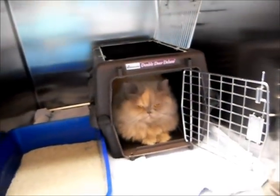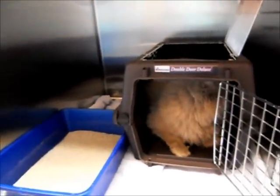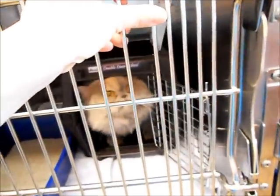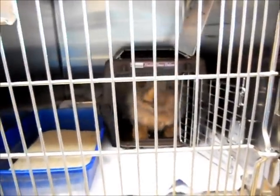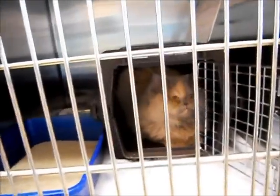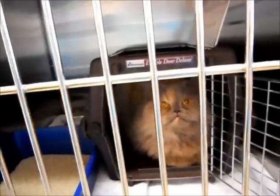Daisy here likes the comfort of the carrier — she likes feeling safe and secure in there. She's a little bit nervous, so I'm going to go ahead and shut this door because I'm going to have to get started on her soon and I don't want to get her too worked up before our session begins. Notice how once that door was closed she kind of popped her head out of her carrier, looked up at the top — a little bit of confidence, seeing what's going on.